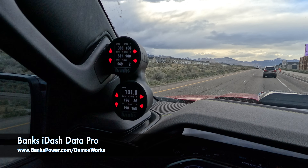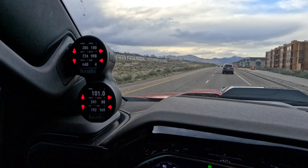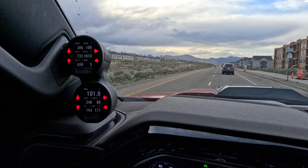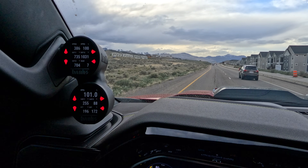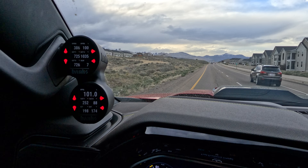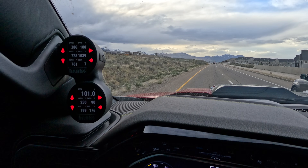Here we go. You can see it's fully active because the soot level just jumped up to 101%. We are officially up to temperature on EGT 2. EGT 3 is slowly following along.